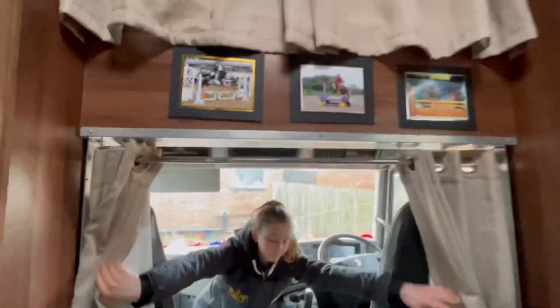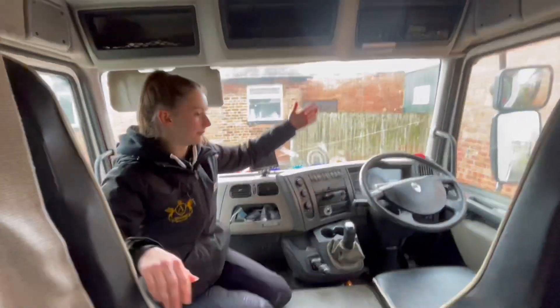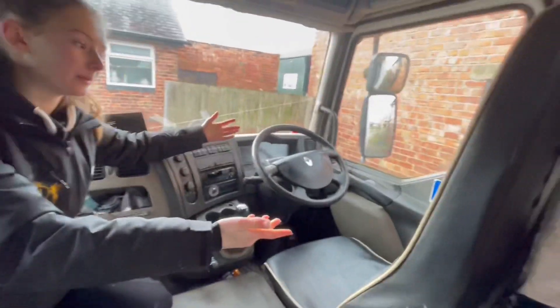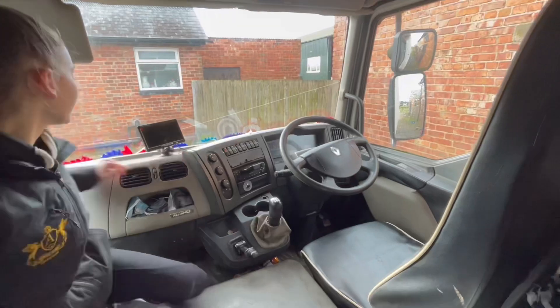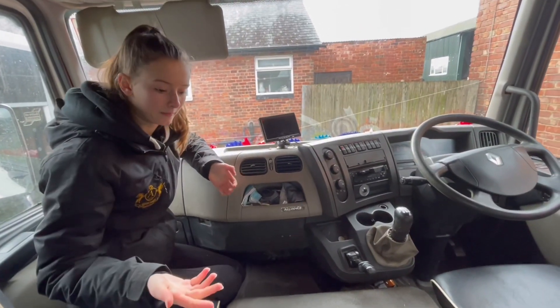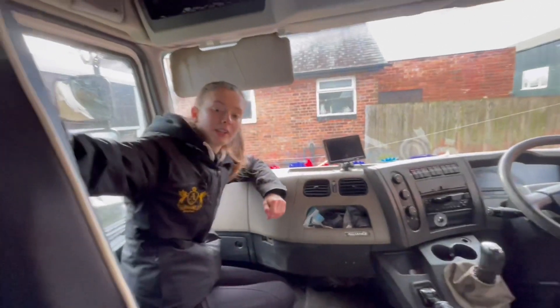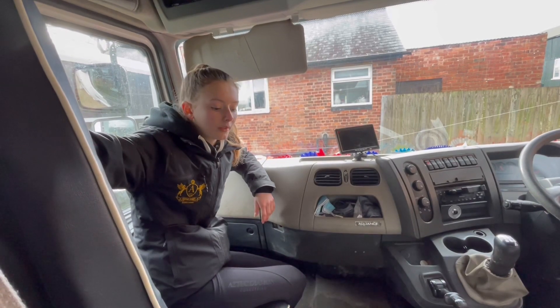This is a nice little curtain. The driver's seat is where my mum or my dad sits — it's mainly my mum when she takes us to shows or training. And then we have lots of spare masks because we always seem to forget them when we go to shows. We only have one seat in this lorry, which is weird because most lorries have two.